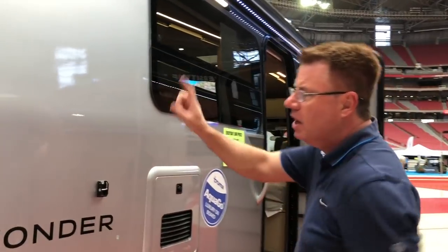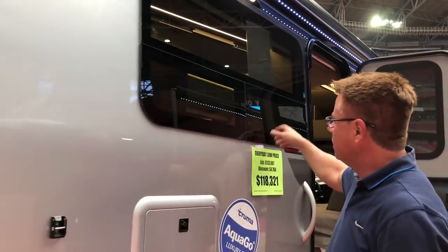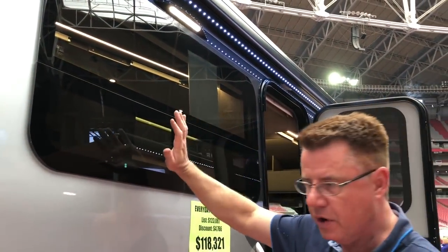Number one, of course, full-body paint. Each color is painted three times with two coats of clear. And frameless, sexy glass windows — awning-style windows, which means they open up. So if it was raining outside, you don't have to worry about closing the windows.